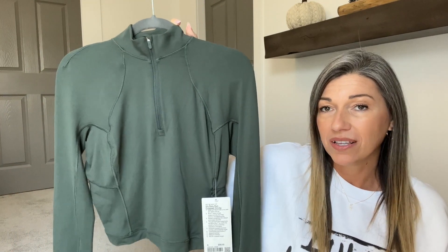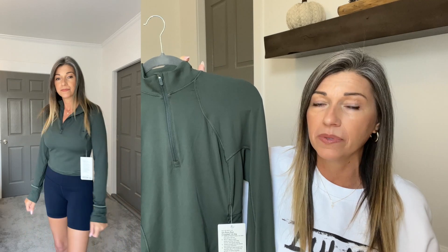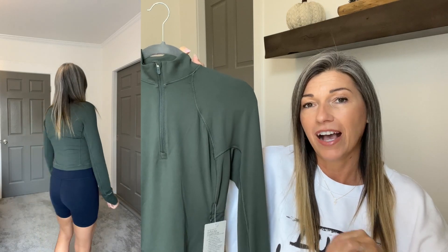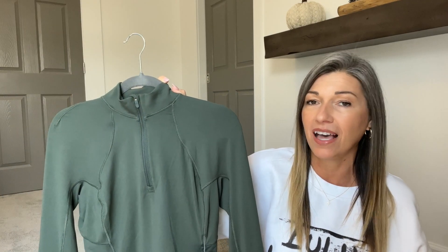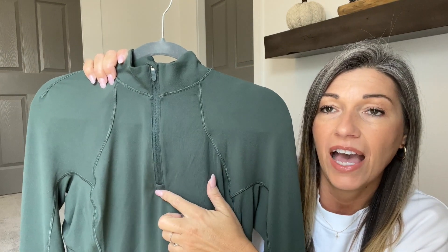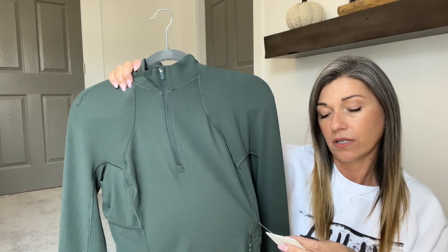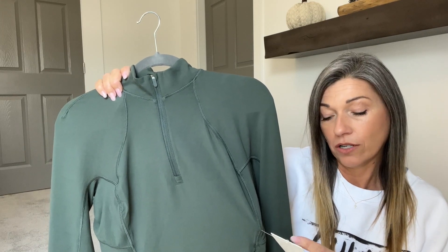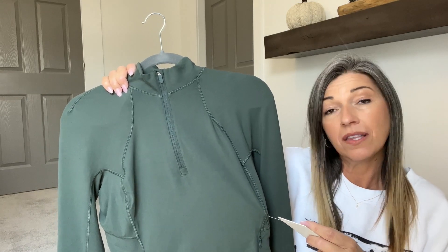I am so excited about this both for the color and the style. I had looked at it so many times last year, put it in my cart so many times, and just never ended up with it. I'm really glad I pulled the trigger early this season. The fabric is Rulu — soft, sweat-wicking, four-way stretch, quick-drying, with added Lycra for stretch and shape retention, and treated with No-Stink Zinc.